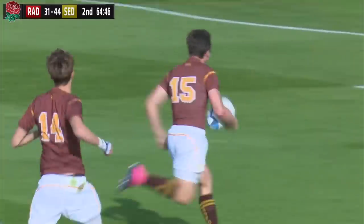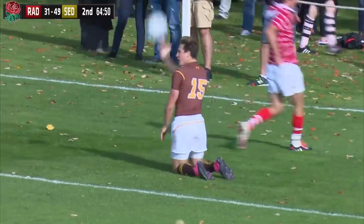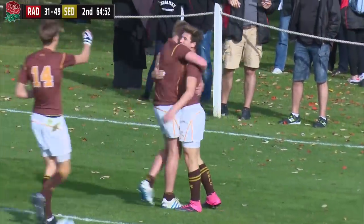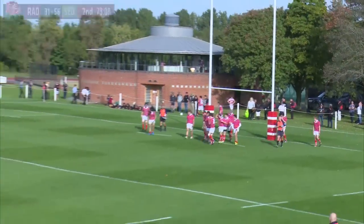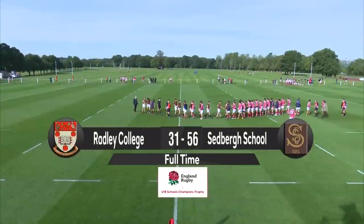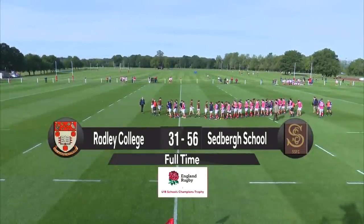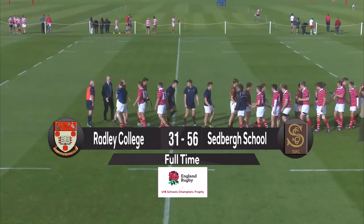They burst through the midfield again and he's got close for his second try in a minute. And that is truly heartbreaking for Radley. That is the full-time whistle — Radley left reeling and Sedbra sensational. Full-time score: Sedbra 56, Radley 31.